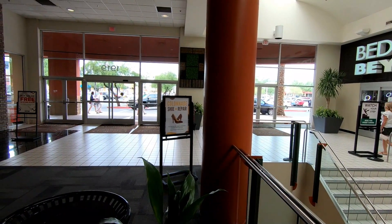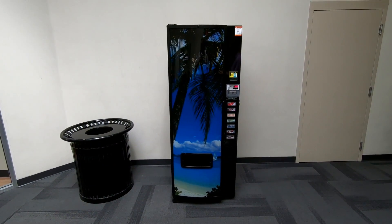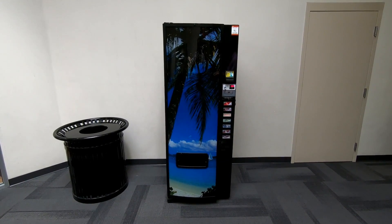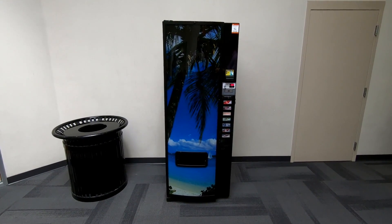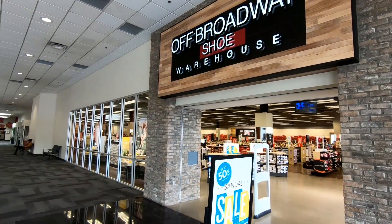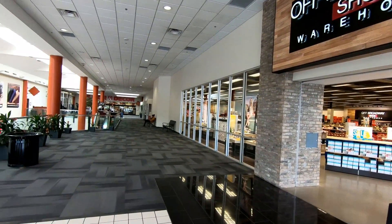Seems like that Last Chance is very busy down there though. Look at this little vending machine — it's really narrow, it's kind of cute, and that graphic on the front has a very 90s aesthetic feel to me. Here's another one of the stores you can access from the interior of the mall: the Off-Broadway Shoe Warehouse.